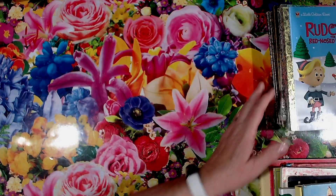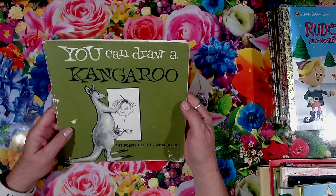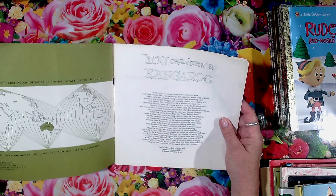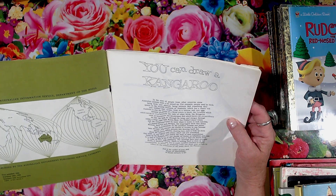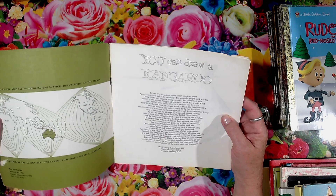So there are the golden books. I've got this book here — You Can Draw a Kangaroo — and it's a pretty old book. It was first published in '64, and this edition is from '74.